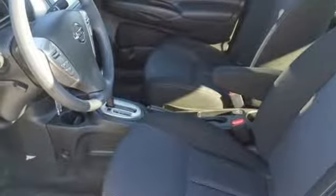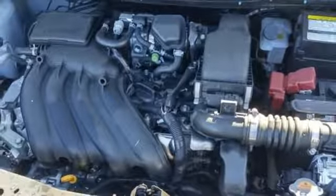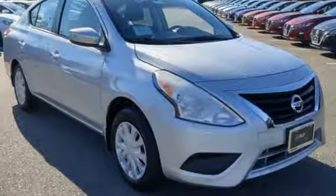Manual tilting steering column, inline four-cylinder engine, rear lip spoiler, gas pressurized shocks, and continuously variable automatic transmission.